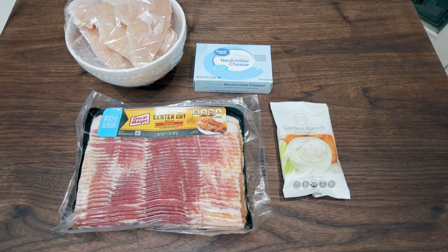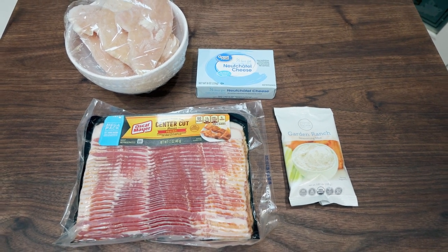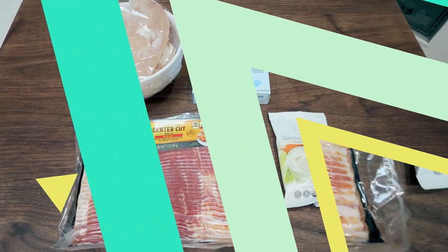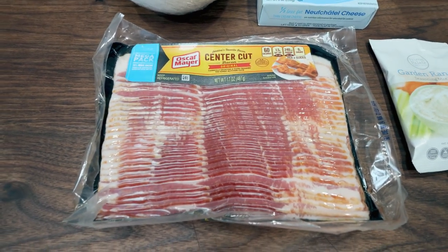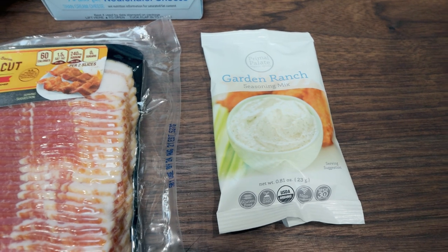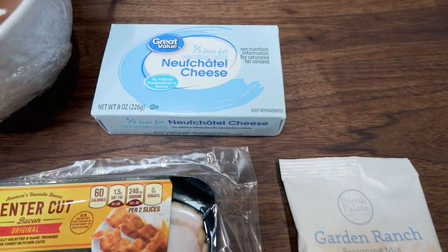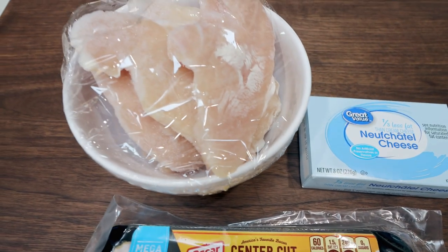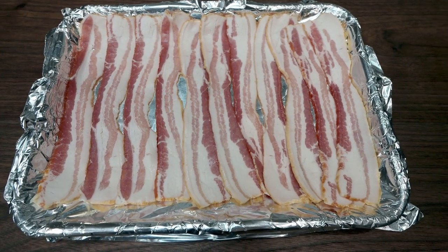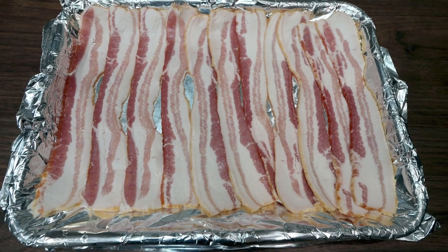For my lunch this week, I'm making slow cooker crack chicken. I've heard such good things about this recipe, but I'm actually going to make mine in the Instant Pot to speed it up. You'll need some center-cut bacon — that helps cut down on the points — a packet of ranch seasoning from the Thrive Market, one-third less fat cream cheese, and a couple of pounds of chicken breast or chicken tenderloins, plus about half a cup of water. The first thing I'm going to do is put eight ounces of bacon into my oven to cook it up and get it nice and crispy.